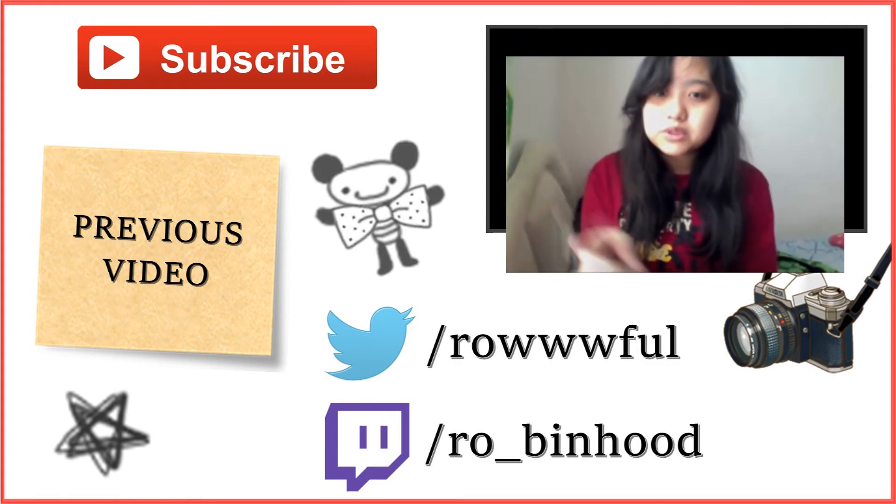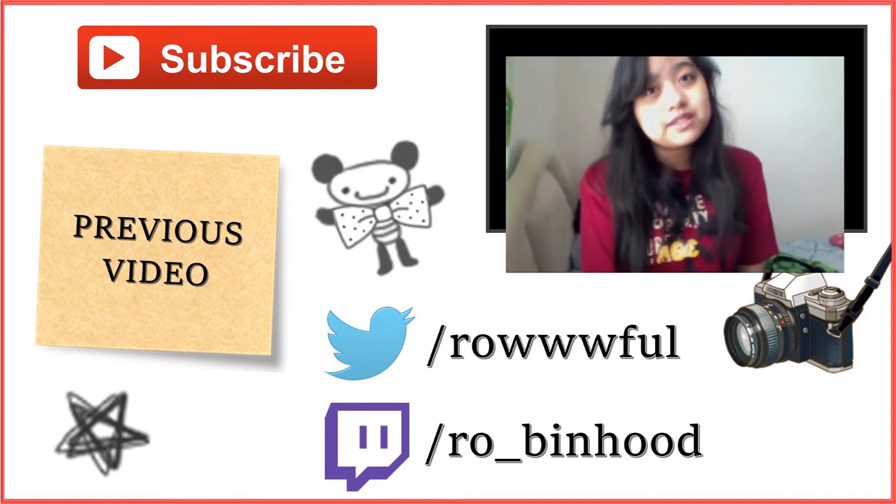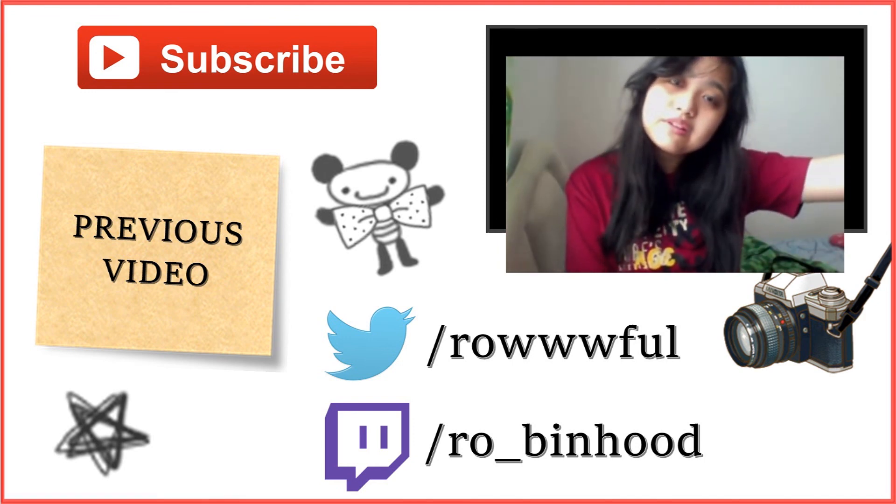Bye! Don't forget to leave a like, comment, and subscribe — because, cliche.